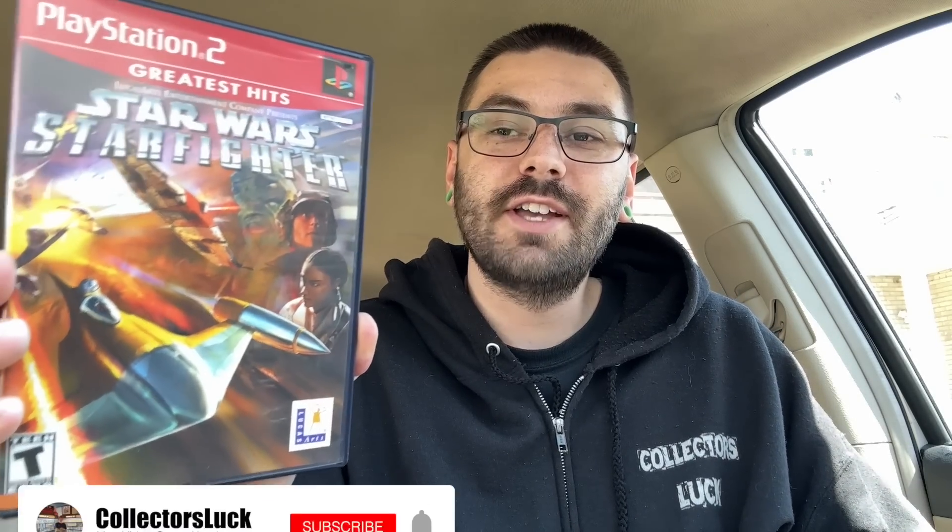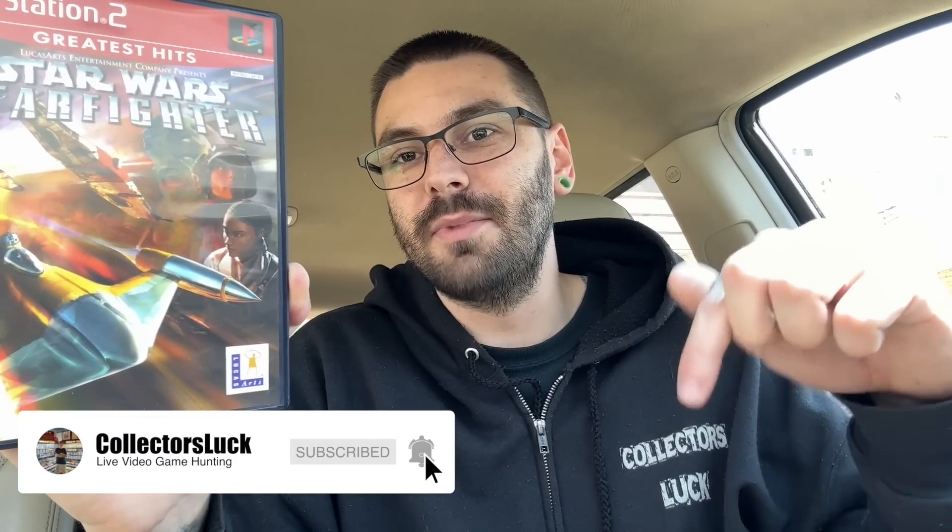Before I head home and get into the recap, I want to say I'm going to start giving away games in some of my videos. Today I'm choosing to give away Star Wars Starfighter for PlayStation 2. All you have to do is be subscribed to the channel, follow me on Instagram — that's where we'll coordinate shipping — and drop a comment below with your favorite Star Wars game and why. I'm going to go live on Instagram a week from when this video drops, use a random comment picker to pick a winner, and pin that comment down in the comment section.